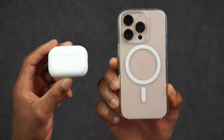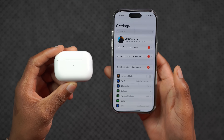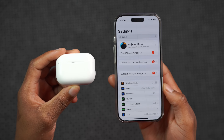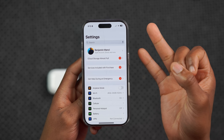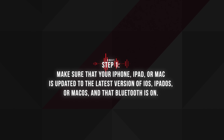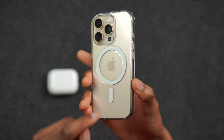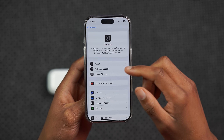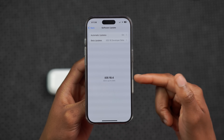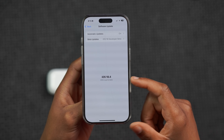If you have any of the aforementioned AirPods and want to know how to update to the latest version, Apple now tells us how. You can update your AirPods using your iPhone, iPad, or Mac. One of the first things Apple tells you to do is to make sure the device you're using is updated to the latest software version. For the iPhone at the time of recording, that's iOS 18.4, and you can see my device is up to date.